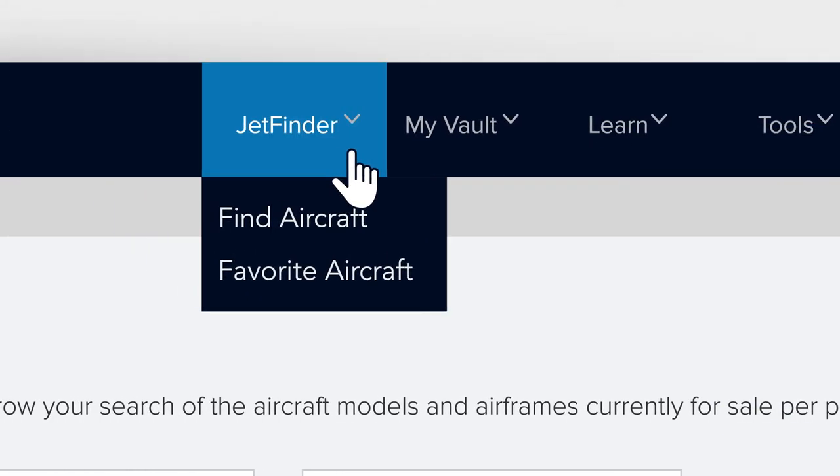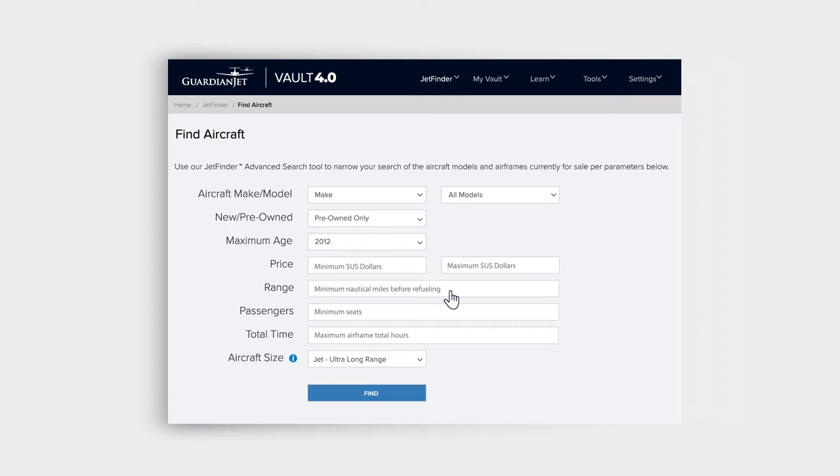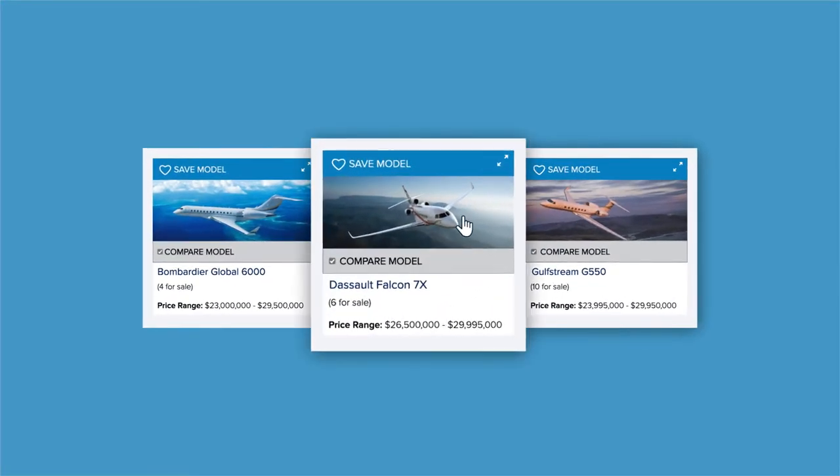Using JetFinder's advanced search, you can customize your quest using performance, age, aircraft total time, and a budget important to you. This filter will bring you all aircraft for sale that match your criteria. Save favorite models and specific aircraft for an easy way to keep track of what you want.